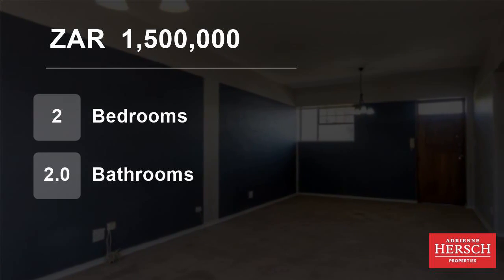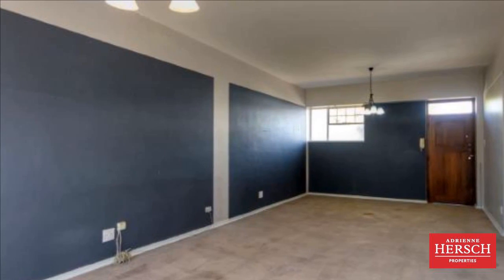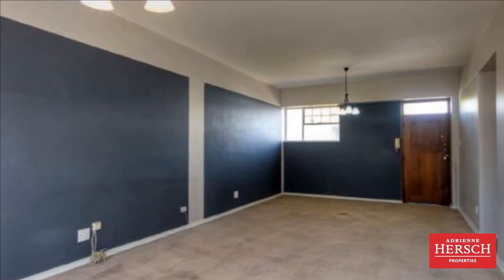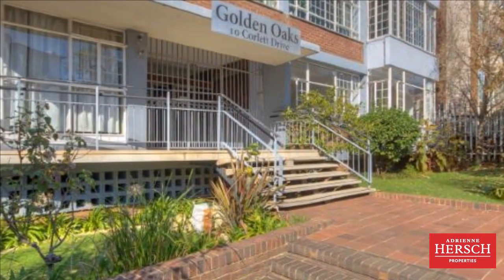Welcome to this two-bedroom flat for sale in Illovo, Sandton, Gauteng, South Africa for 1,500,000 rand. At a reduced price, this apartment must go.